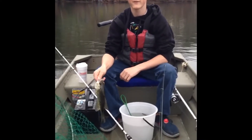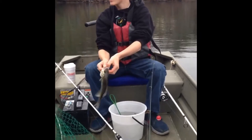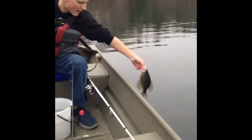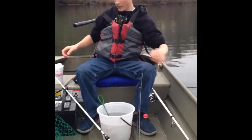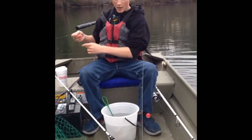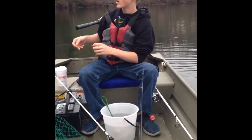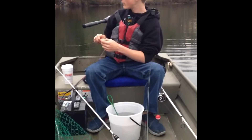Hey guys, welcome to another episode of Downback Fishing. Today we're out for some crappie — we just got our first one. We just got here, it's about seven o'clock, so we have about an hour to fish. These fish have moved into spawn right now, so we're going to take advantage of fish in the shallows. We'll be fishing with shiners around some isolated cover — logs, slabs, stuff like that. Stay tuned for this episode of Downback.